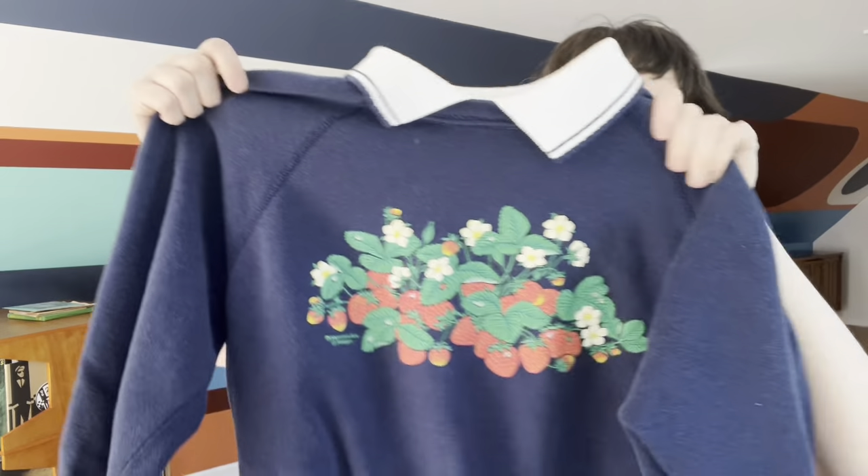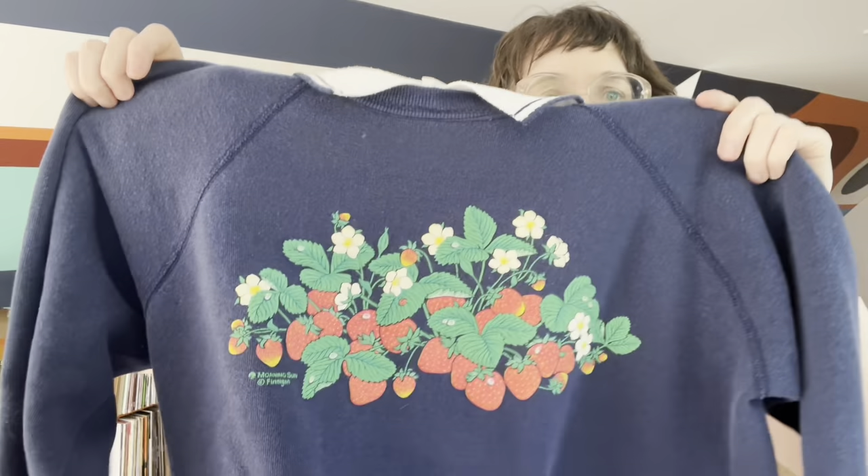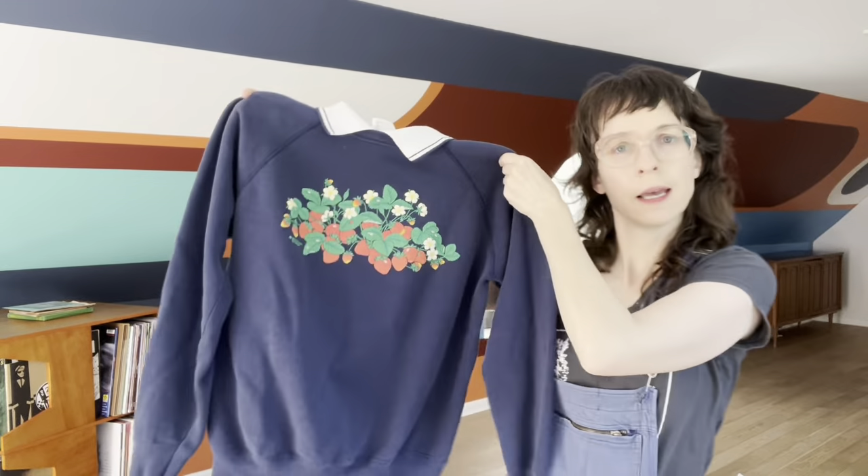Next, speaking of sweatshirts, I'm not completely sure if I'm going to list this one because the condition's okay but it's so cute. It's a strawberry patch sweatshirt on a Hanes large. Some pilling on the collar, it's faded, and it had some oil spots on the arm — I think I got them out. Probably will just list her cheap because she's cute.